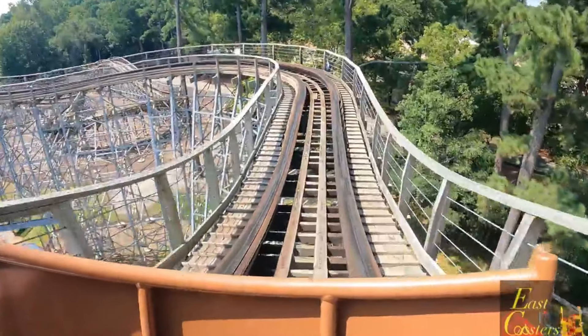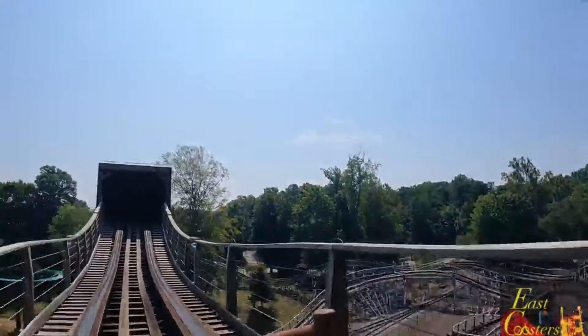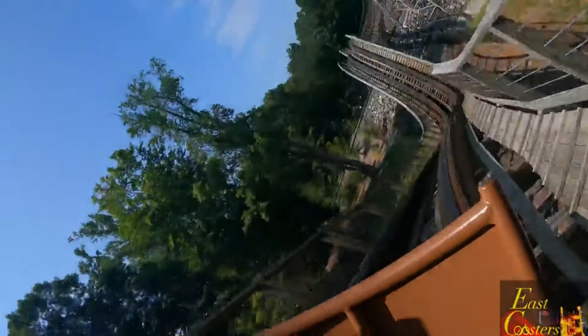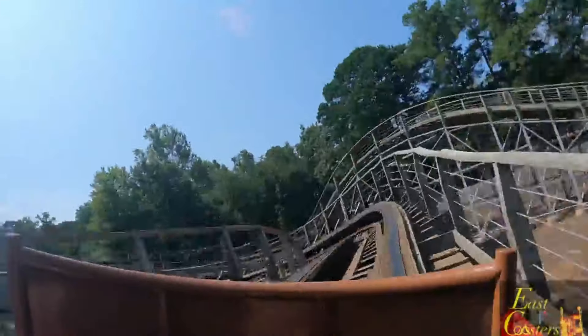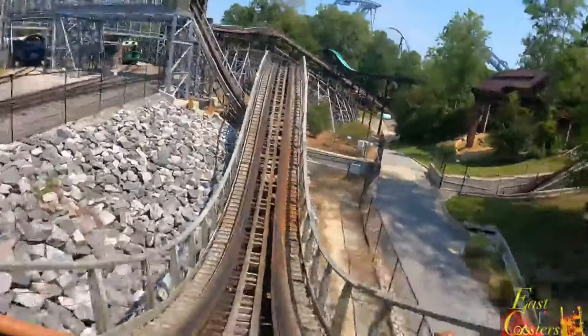At the number seven spot is Invader. This family GCI wooden coaster has very good pacing but lacks in airtime and positives. Invader is smooth for the most part but can get a bit shaky during some of the lateral moments. The best part of the ride for me is the enclosed drop, which is very fun in the back because my stomach always drops. The theming is minimal but I really like how Invader blends into the Canada section of Busch Gardens, fitting in with the surrounding buildings and landscaping.